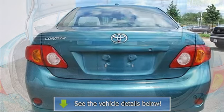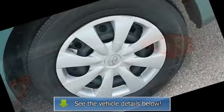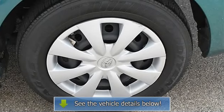Four-wheel anti-lock brake system, brake assist, passenger airbag on/off switch, rear head airbag, child safety locks.